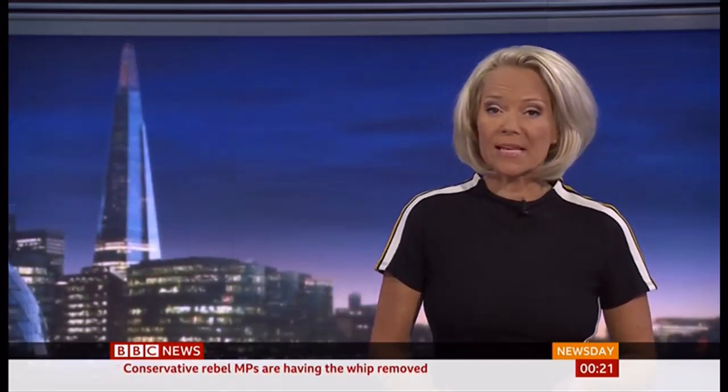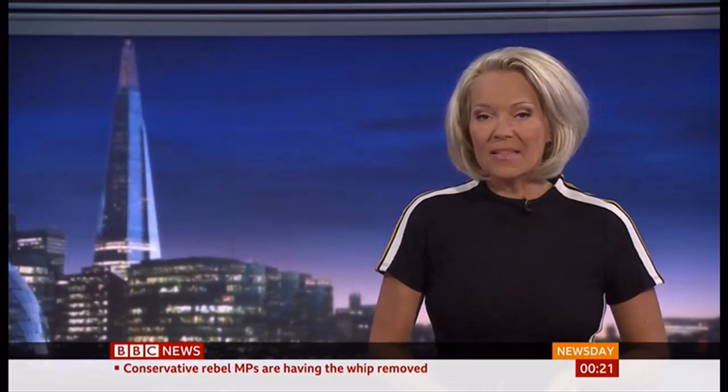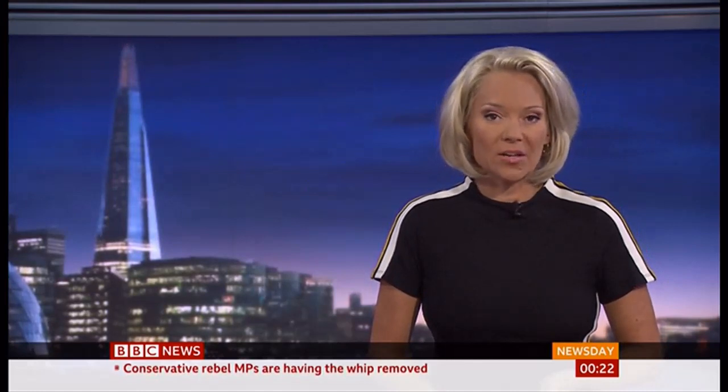Scientists are warning that the massive ice sheet covering Greenland may have melted by a record amount this year. In this special report, our science editor David Shookman returns to one of Greenland's fastest shrinking glaciers, which he first visited 15 years ago.